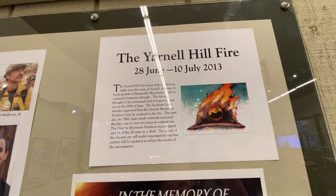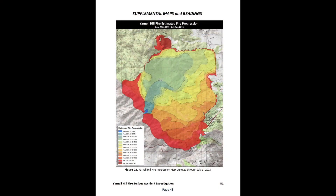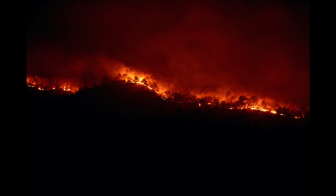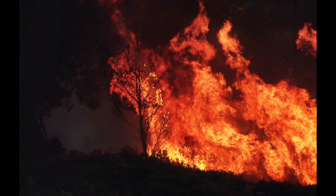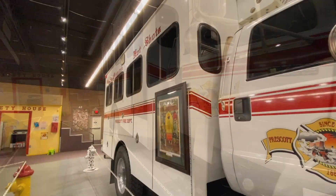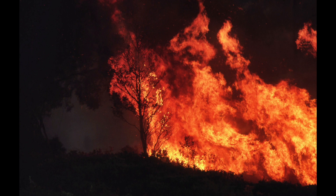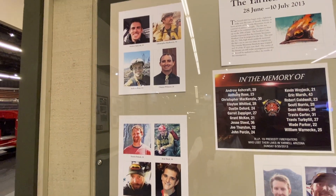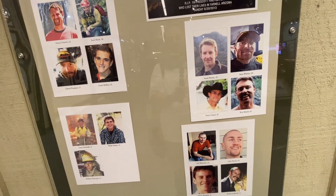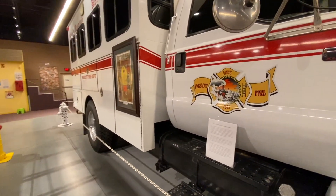One such fire was the Yarnell Hill fire. It was started June 28, 2013 by a lightning strike near the town of Yarnell, Arizona. The fire was thought to be contained, but it began to increase in size and intensity the next day. The incident commander brought in the Granite Mountain Hotshot crew to assist — twenty men comprised this well-trained and experienced team. On the 30th of June, as they fought the fire, the winds picked up and the fire increased to ten times its original size. The Granite Mountain crew was caught in the firestorm and 19 of the team's twenty men were killed. The Hall of Flame proudly houses the Granite Mountain Hotshot buggy as a permanent memorial to the bravery of her crew.